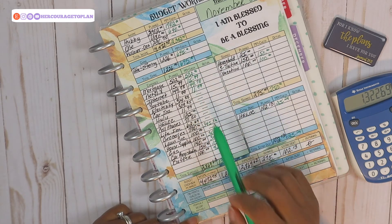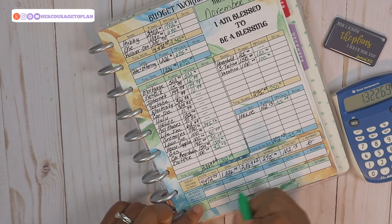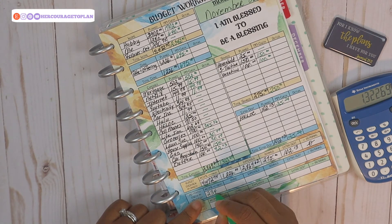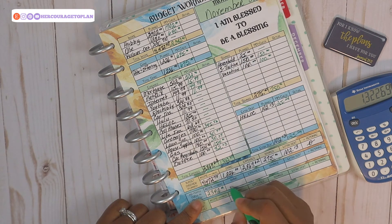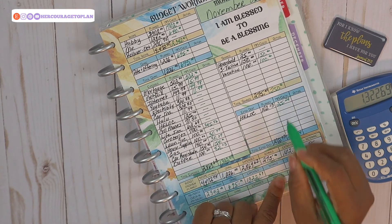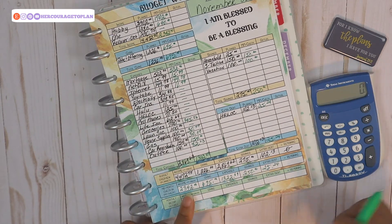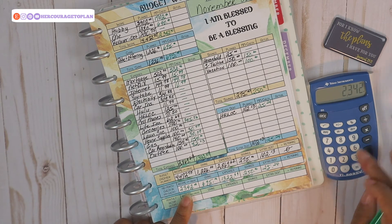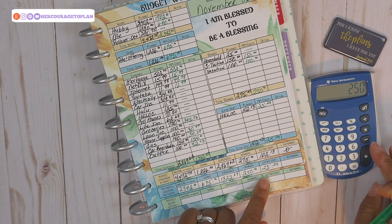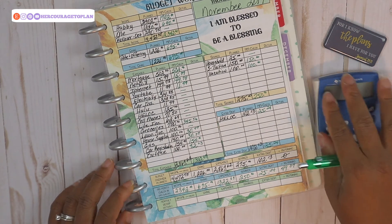On my budget worksheet I have a mid-month check-in section, so I'll plug everything from the MM check column in here. I'm loving this worksheet — it has made everything so much easier. Income total is $2,342. Giving is $695. Total expenses are $1,322.69. Savings are $250. Extra debt set aside is $25.24. Running the numbers: $2,342 minus $695 minus $1,322.69 minus $250 minus $25.24 leaves us with $49.07 remaining. We are not over budget — I'm very happy about that!